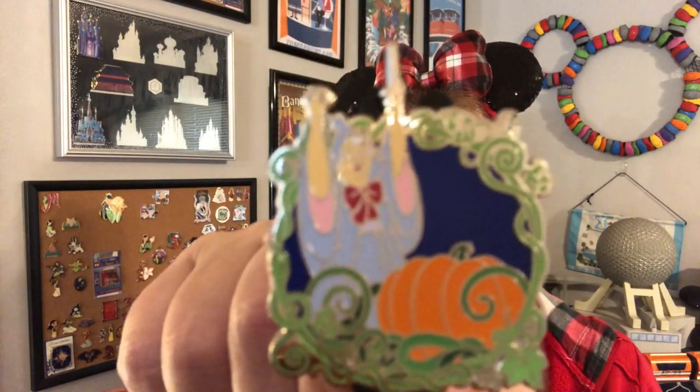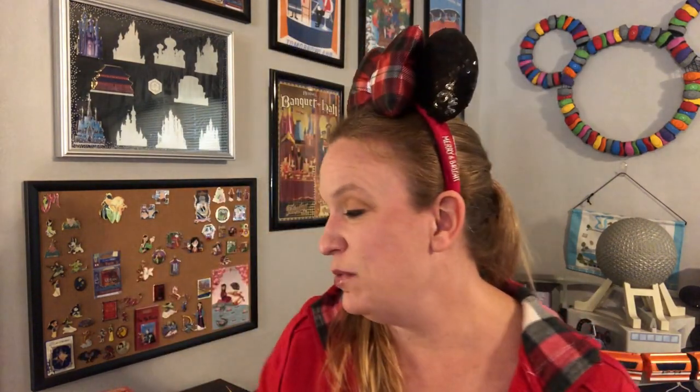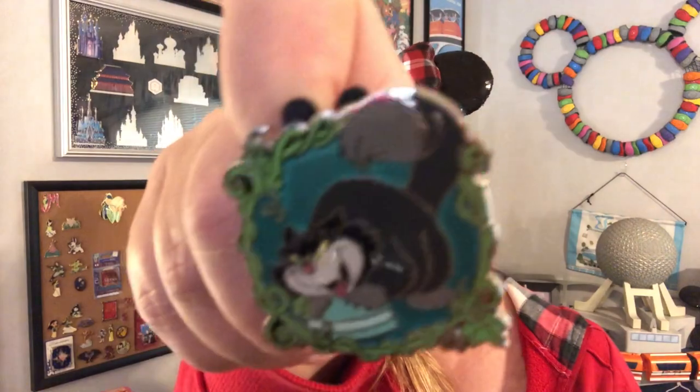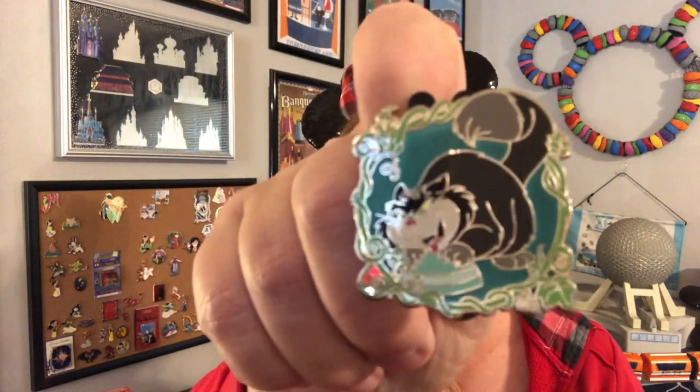I've had much better luck lately, although I probably just jinxed myself by saying that. Pin one out of box four — it's a duplicate fairy godmother. If you're going to get a duplicate, the one you wanted more than anything is probably a really good one to get a duplicate of. And then pin two in box four — a Lucifer. Outstanding. Now I have one box left and I'm really hoping for at least one Cinderella pin.